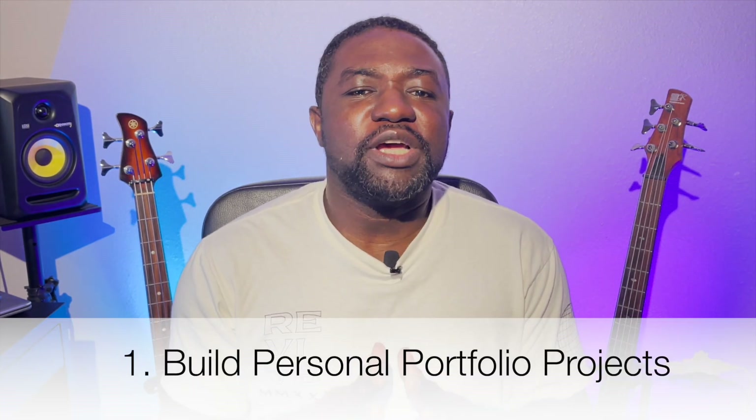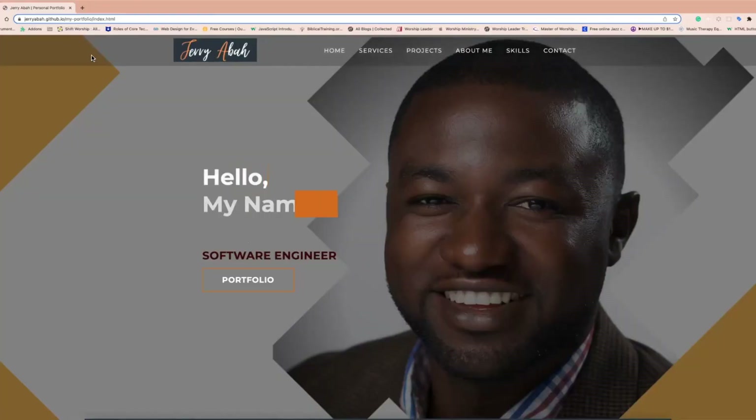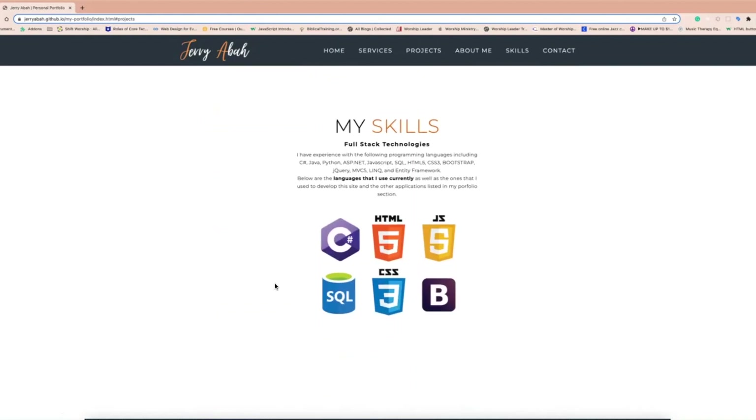The first and most obvious or crucial way to get experience as a self-taught software developer is by building personal portfolio projects. I can't stress enough how important this is — this is the fastest way to gain experience as a self-taught developer. Ensure to take on some major development projects and try them out on your own while researching online on sites like Stack Overflow when you run into problems. It's very possible someone out there has faced the same or similar problem and shared the solution on Stack Overflow, YouTube, or other online developer platforms.